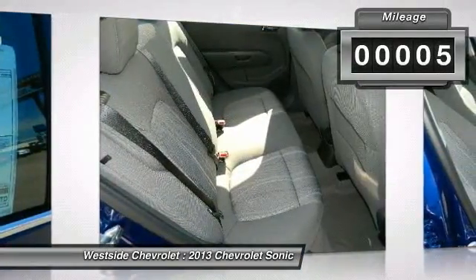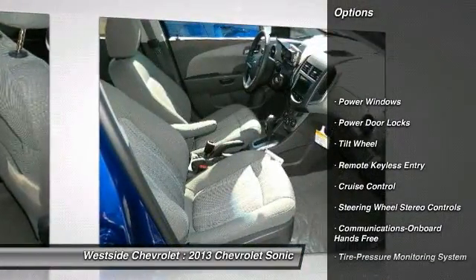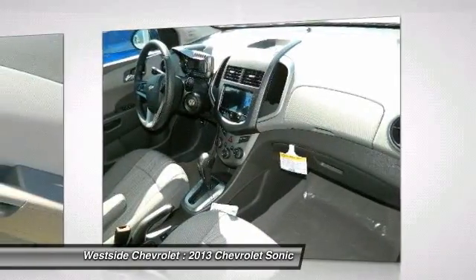Here are some of this vehicle's great options: anti-lock braking system, traction control, front air conditioning, power steering, and Bluetooth wireless data link for hands-free phone.